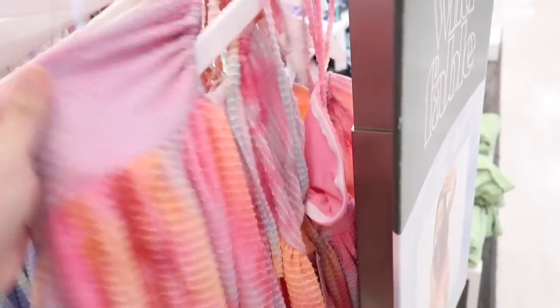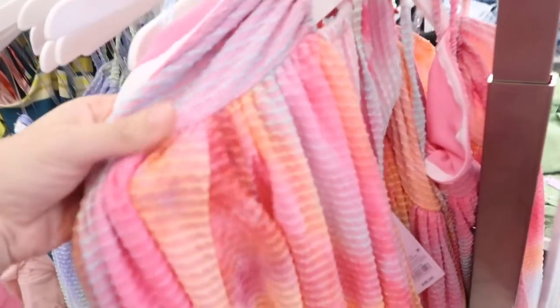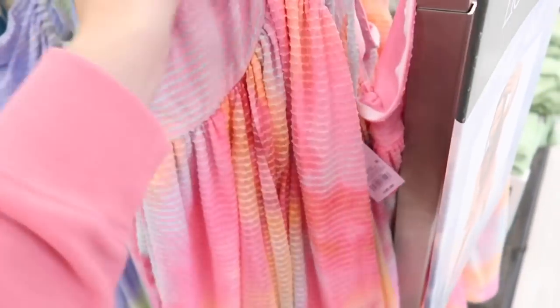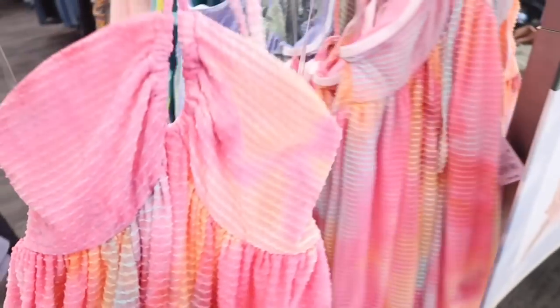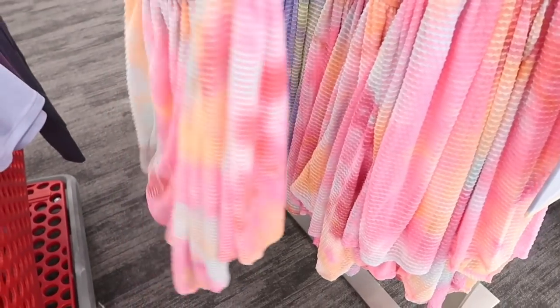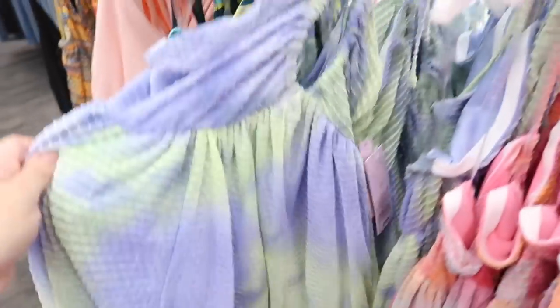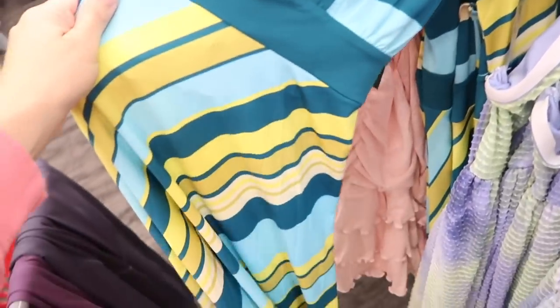New halter neck dress from Wild Fable. This is like a textured kind of mesh material, super flowy, with the little keyhole detail and seaming, with that same fit through the back. These are $35. Comes in pastel rainbow, blue and green, and this one's also new.